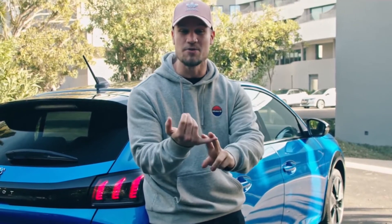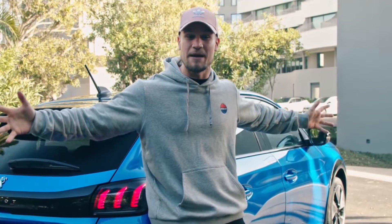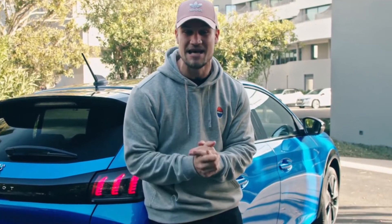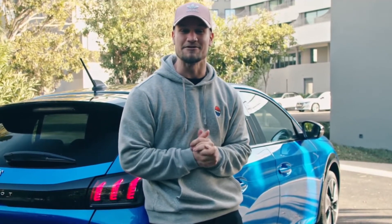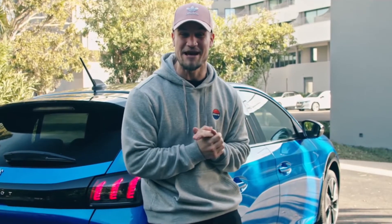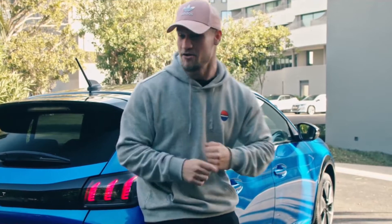I've got a route mapped out. We're going to hit Camp Nou, we're going to hit the mountains, we're going to hit the beach, and let's see whether we can maximize the fun out of using an electric car to its absolute max without getting range anxiety. I'm going to get my GoPro set up and get cracking because I've got a dinner to attend at 7 p.m. tonight, and I need to get the gym in. So let's go right now.